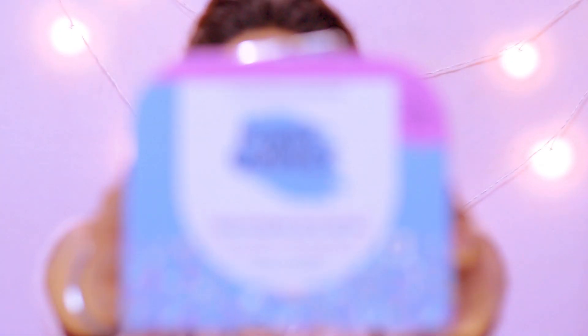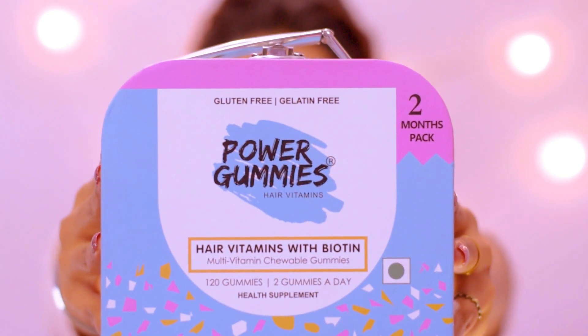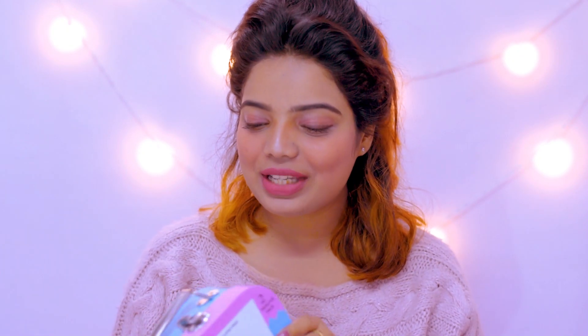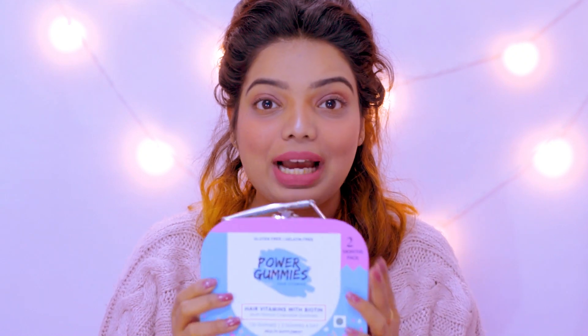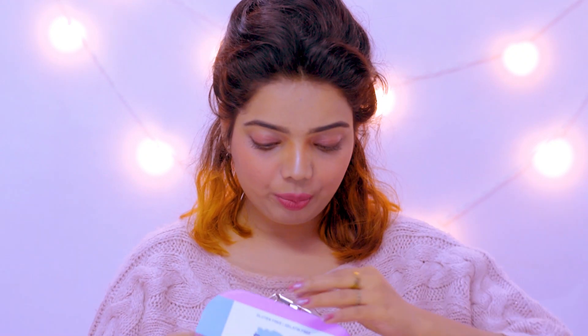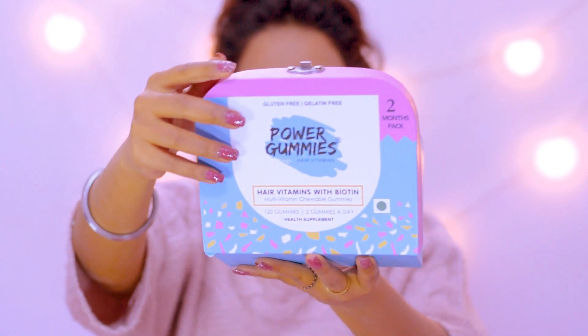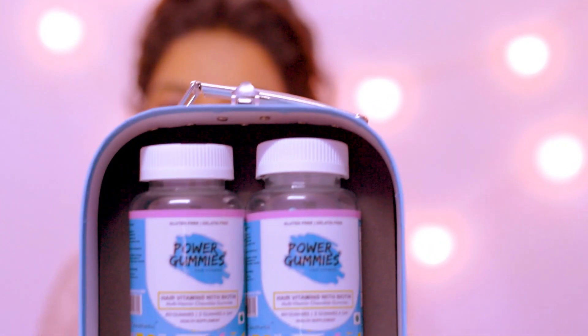My secret for healthy, dense and strong hair is Power Gummies. These are supplements for hair and nails. This is something which I'm using from last one week and I thought I should share this with my beauties so that they can also buy it. It is amazing and so good.